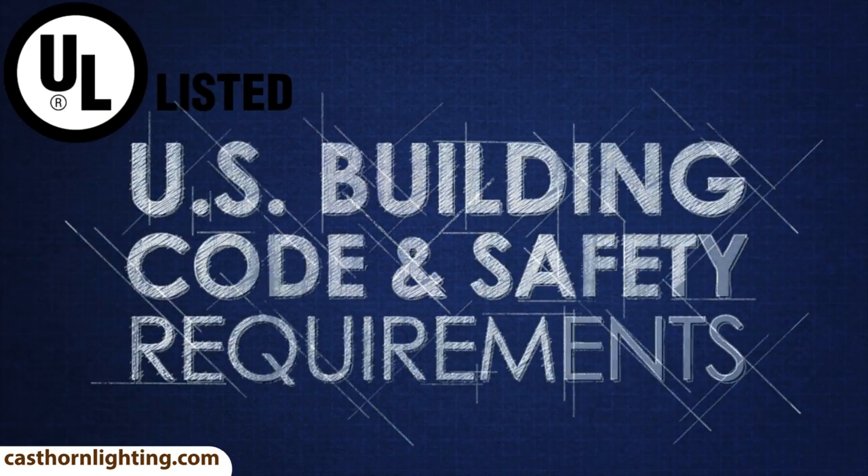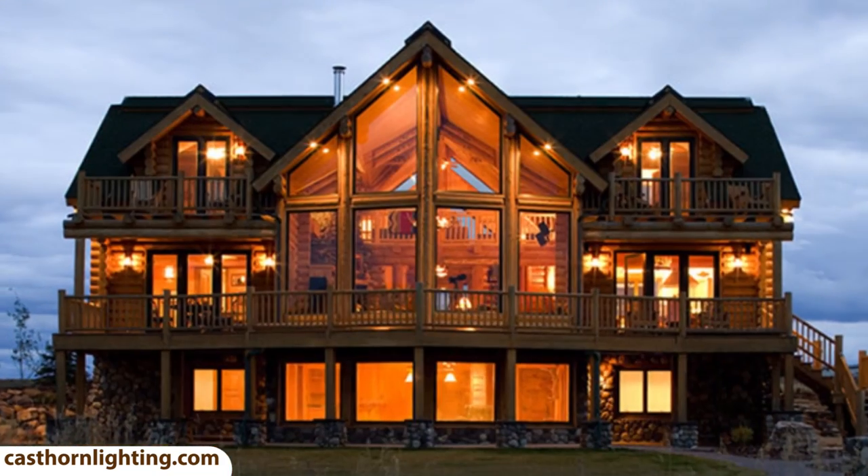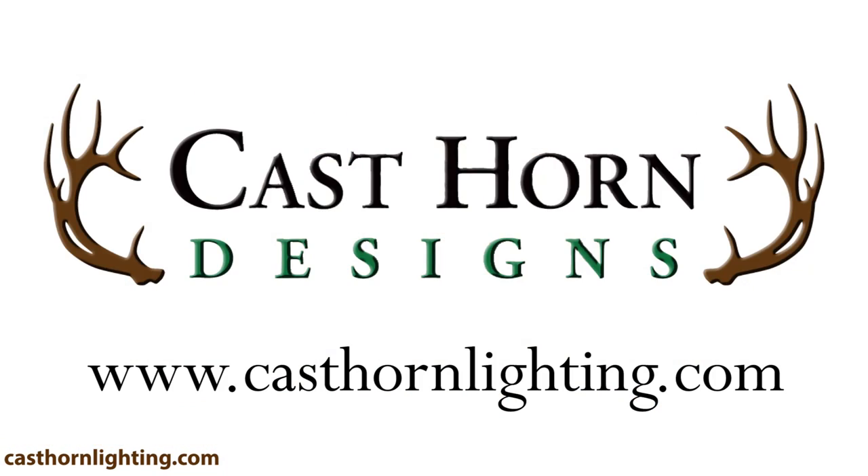With our products being UL listed, meeting all U.S. building code and safety requirements, you can create the perfect living space in your home or cabin with Cast Horn Designs.